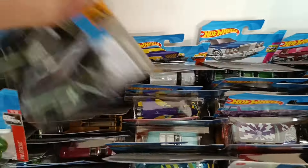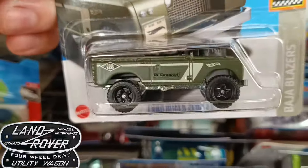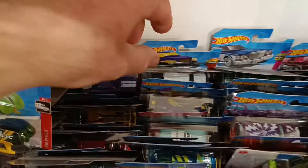Then we have the El Camino. Then we have the Series 2 Jeep with the surfboard, the spare tire on top and cool detailing on the front. Not much happening on the back. That's actually a copy of the Jeep, would you believe?